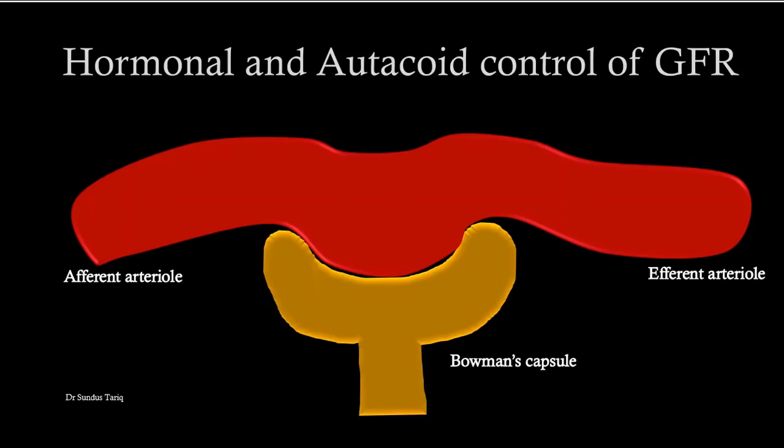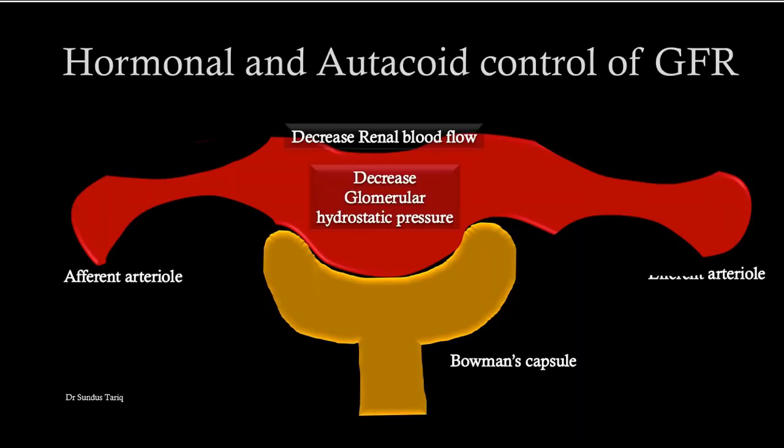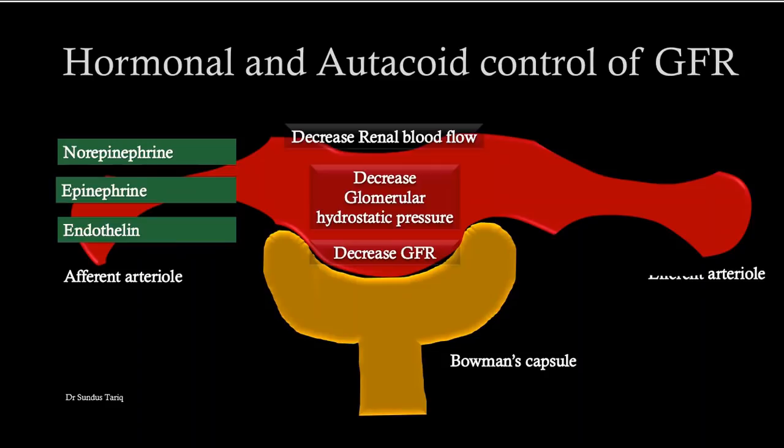In hormonal control, various hormones and autocoids regulate renal blood flow and GFR. Some of these hormones act by constricting the afferent and efferent arterioles, which decreases renal blood flow, decreases glomerular hydrostatic pressure, and decreases GFR. The vasoconstrictor substances include norepinephrine — which causes constriction in both afferent and efferent arterioles — as well as epinephrine and endothelin.